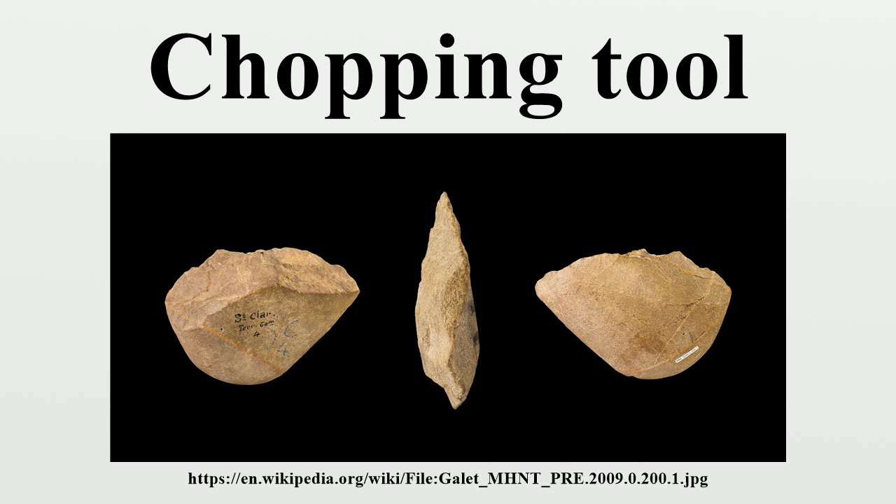Most commonly the chopping tool was used for food purposes. They could be used for cutting down tree branches to get to fruits, or to cut large plants that could be used for food. Anything that requires a knife today could have been replaced with a chopping tool. They were also used to help cut the meat of animals. Just like butchers today, skinning and cleaning of meat was needed. The chopping tool helped hunters gather meat, especially off of large animals that were hard to carry, and make it edible for consumption.